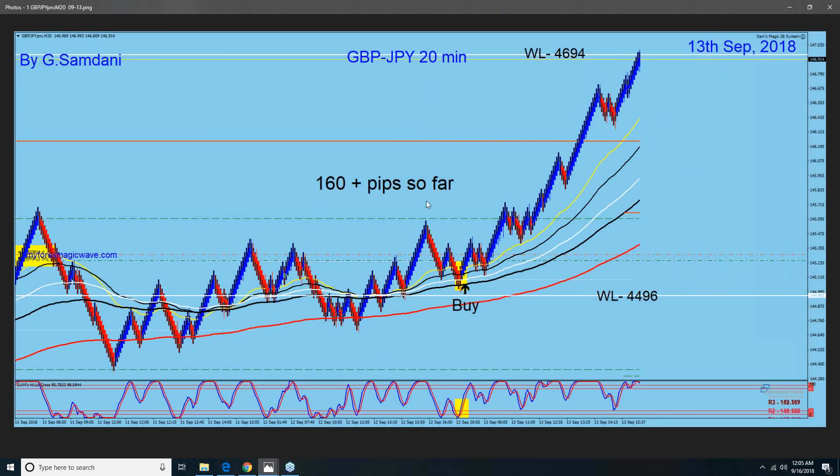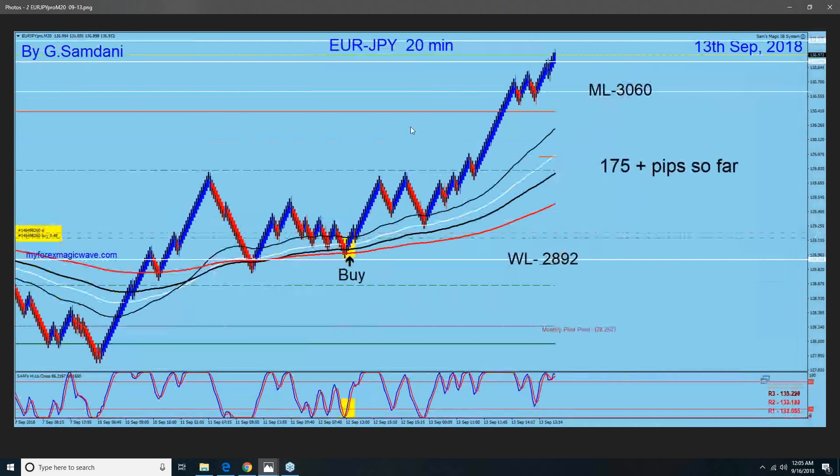Almost 160 pips so far. This is using my Magic IB system. The next trade — same day — I had several trades. This is also an entry on September 12th, right at London session open time, which is the highest volume session. You can see by-the-book entry all the way up for 175 pips. This is Euro/Yen. These candles are called Renko candles, and I have a special indicator made for this — it's just beautiful.